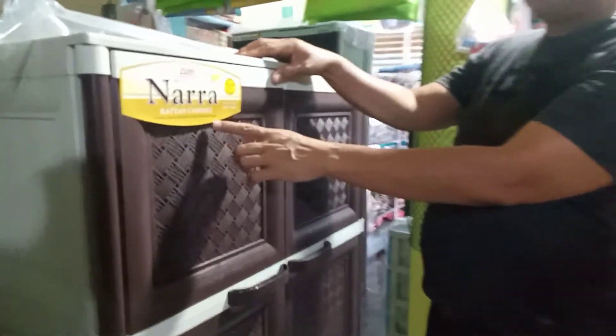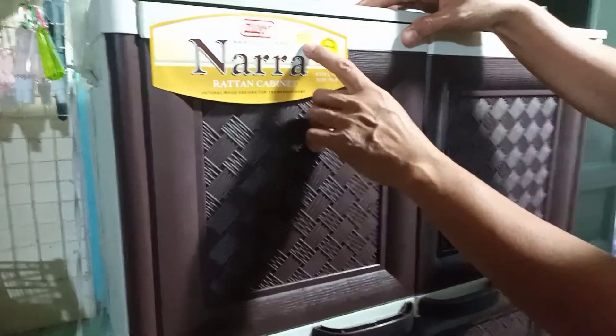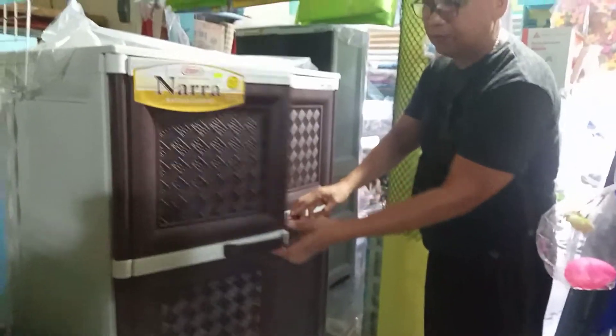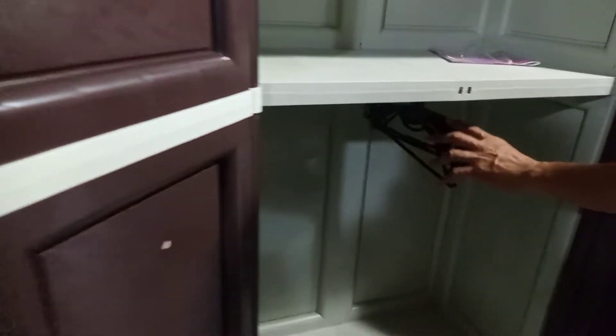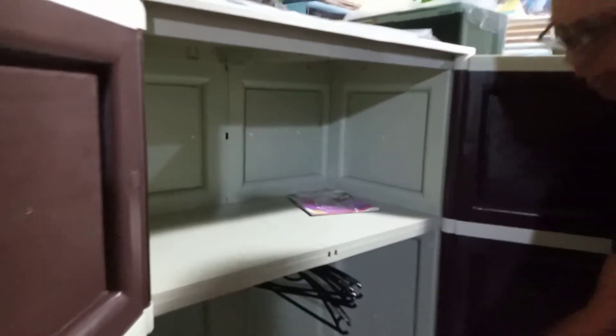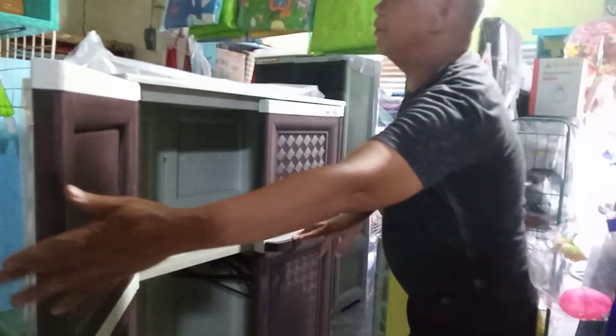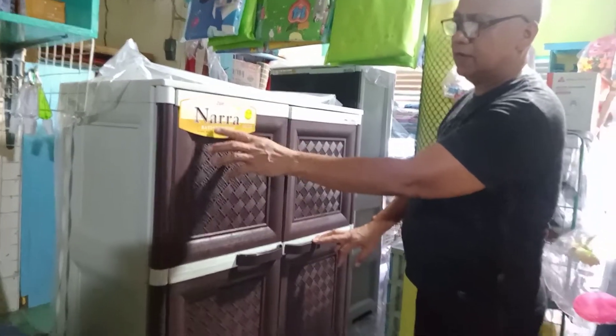Ito ang Zoe brand Nara Rattan cabinet. Zoe Nara nagkakahalaga is 3,600 lang po. Napakaganda kung titignan ninyo. Open natin — ayong mga libreng hanger. Dyan ang ihahang ninyo mga damit ninyo. Dito naman yung mga pulled dress. Nagkakahalaga lang po, ulitin ko: 3,600. Zoe ang brand natin, Nara Rattan cabinet.